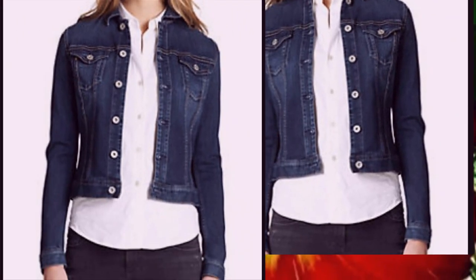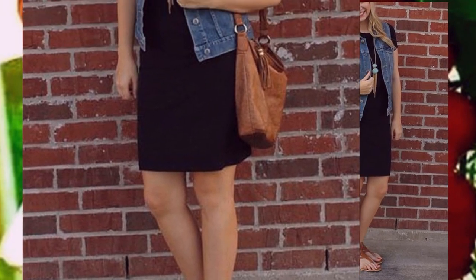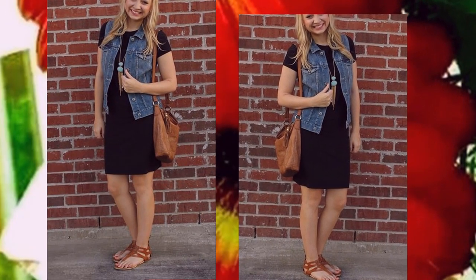La chaqueta vaquera es un elemento clave para tener en el armario. Después de todo, incluso cuando la moda cambia, sigue siendo una pieza prominente y de bajo desgaste, aunque es una pieza pesada.